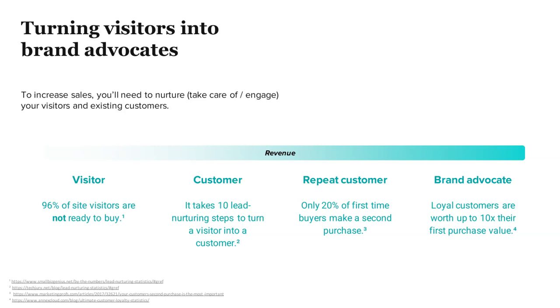Most people that come to your site, they're not going to make a purchase. To bring someone from a visitor to a customer, it takes approximately 10 lead nurturing steps, which is a lot. And it can be different things — looking at your site, engaging on social media, over email — it's really a bunch of different things.